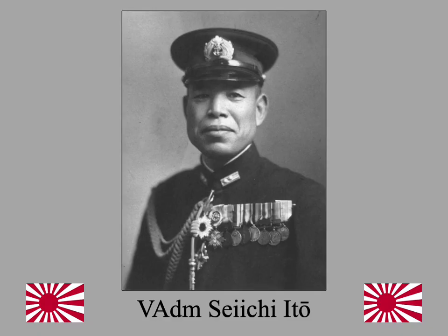Vice Admiral Siichi Ito was the Yamato Task Force Flag Officer. Ito strongly opposed war with the United States. Like Admiral Yamamoto, he had spent two years studying in the United States in the late 1920s, and although he admitted the Americans were somewhat baffling, he sensed their untapped power. He was also opposed to suicide missions. The one-way mission of Yamato, in his opinion, was a pointless sacrifice of ships, fuel, ammunition, and trained fighting men needed to defend the home islands. But the good officer that he was, he acquiesced to his orders.